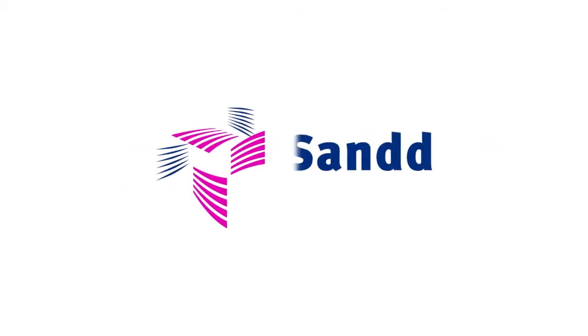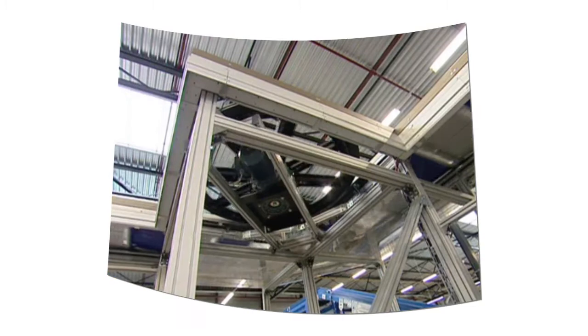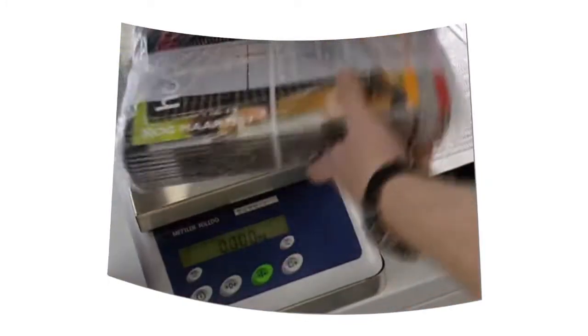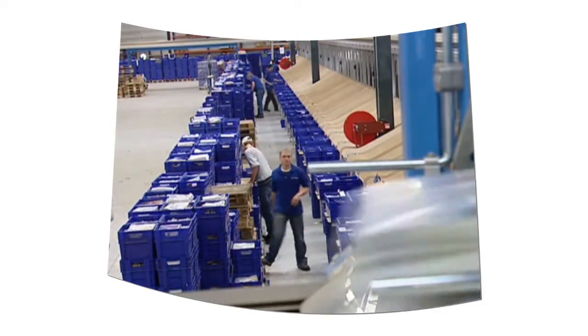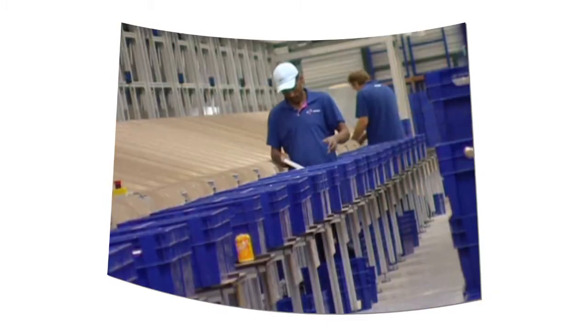In just a few years, Sand has grown to become a major player in the postal delivery market. Twice a week, thousands of enthusiastic mail deliverers cover delivery areas all across the Netherlands. Together they deliver hundreds of millions of pieces of mail each year — a wide variety of business mail such as invoices, policy documents and bank statements, alongside magazines and direct mail.